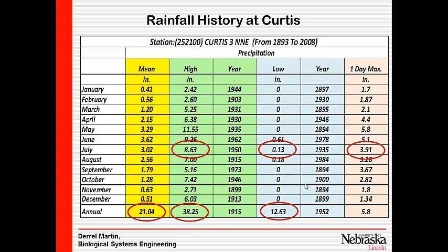The wettest July they've ever had was 8.6 inches in 1950. The driest July on record had only 1/300th of an inch — probably all came at once, back in 1935. The one-day maximum rainfall they've ever had was 3.91 inches of precipitation.